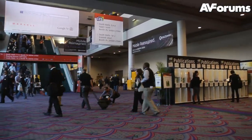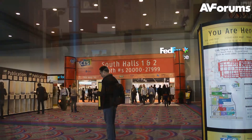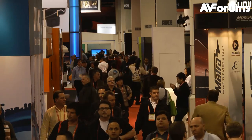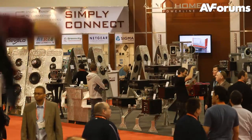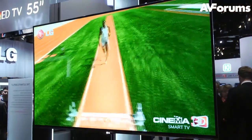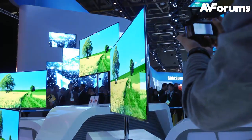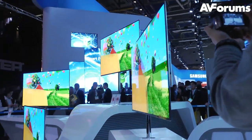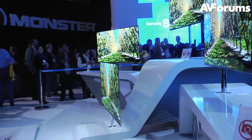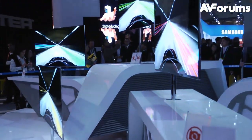Impressive show, impressive size — still worthwhile even though nothing has been truly revolutionary this year. There are some great things coming. The OLED TVs looked spectacular — obviously judged on the show floor, and we'll have to wait until we get them in for review. I can't wait to get my hands on an LG or Samsung OLED. Congratulations to LG who won product of the show with their 55-inch OLED — very deserved. There are definitely some very cool products coming in 2012.